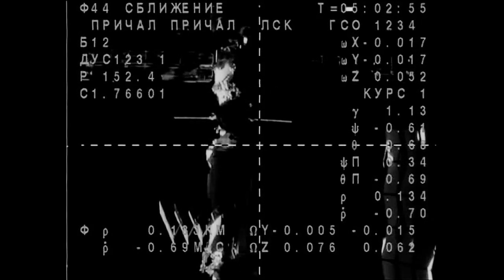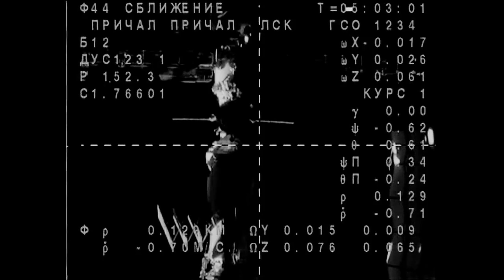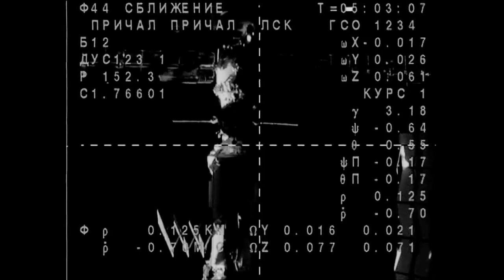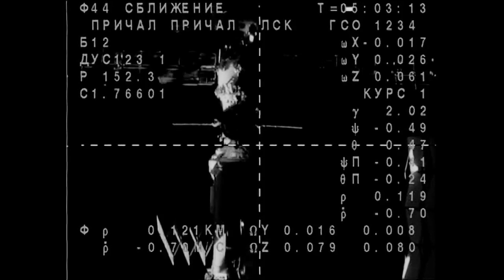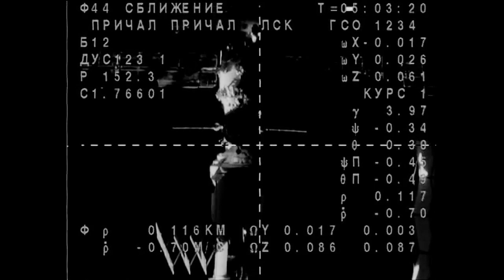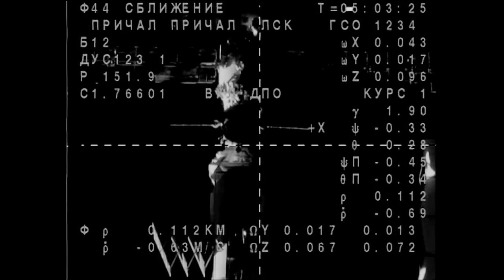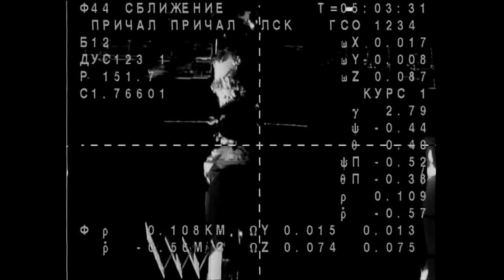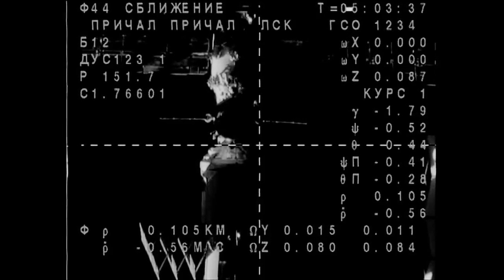We are feeling the deceleration and the approach thrusters are indicated as firing, 130.7. Soyuz TMA-14M carrying Alexander Samakutayev, Elena Sarova and Barry Wilmore to the International Space Station, now beginning its final approach. You can see the space station, in particular the Poise Mini Research Module where they'll be docking, looming larger in their view here. Soyuz systems are automatically guiding the Soyuz in for its docking using antennas that link up with corresponding antennas to the space station.